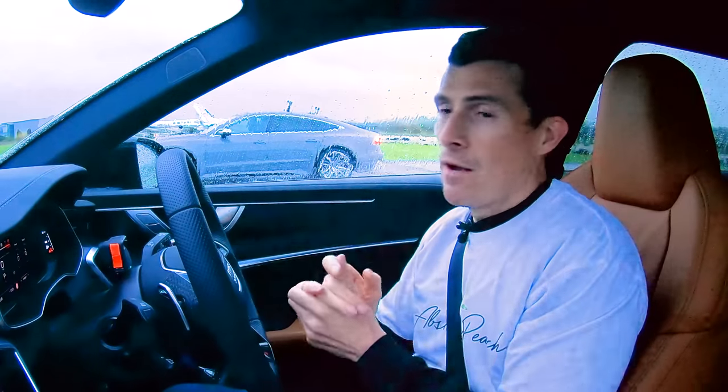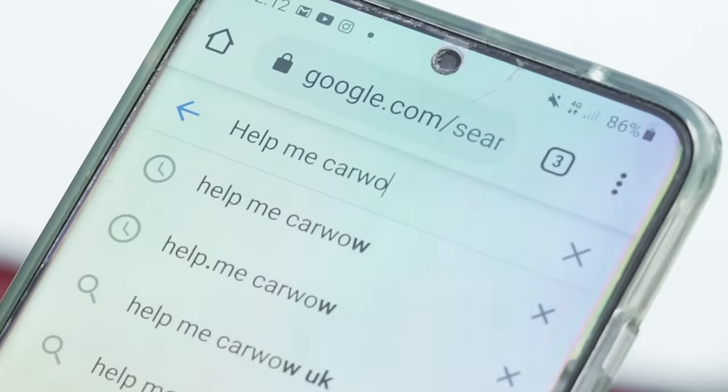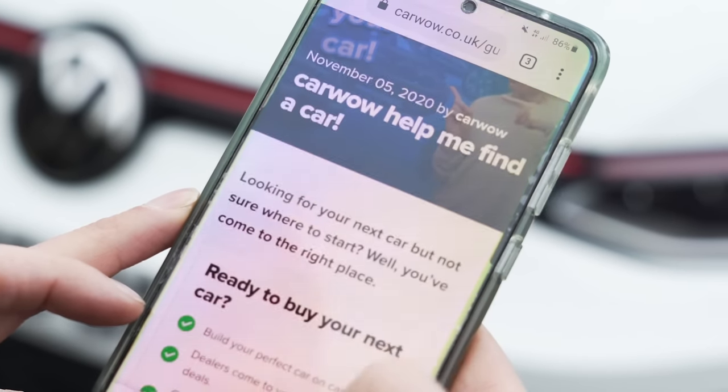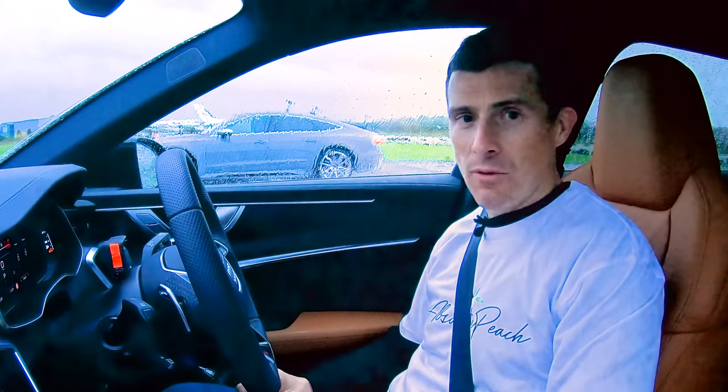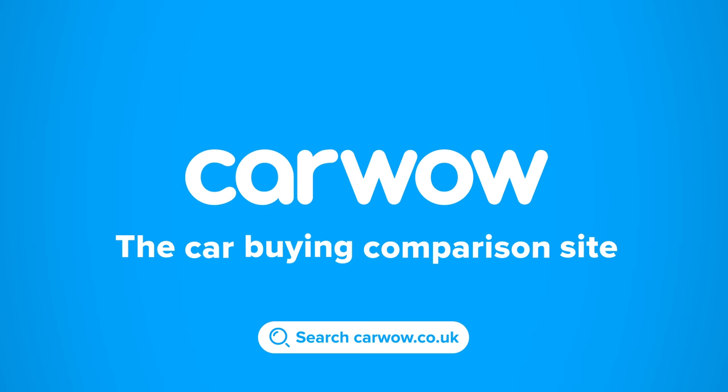Now, if you're thinking about buying a new car, all you have to do is Google 'Help Me CarWow' and me and my team will help you choose the right car for you and get it for a fair price from one of our trusted dealers. Buying a new car? Head to CarWow — your one-stop car-buying comparison site. Let's get on with the race.